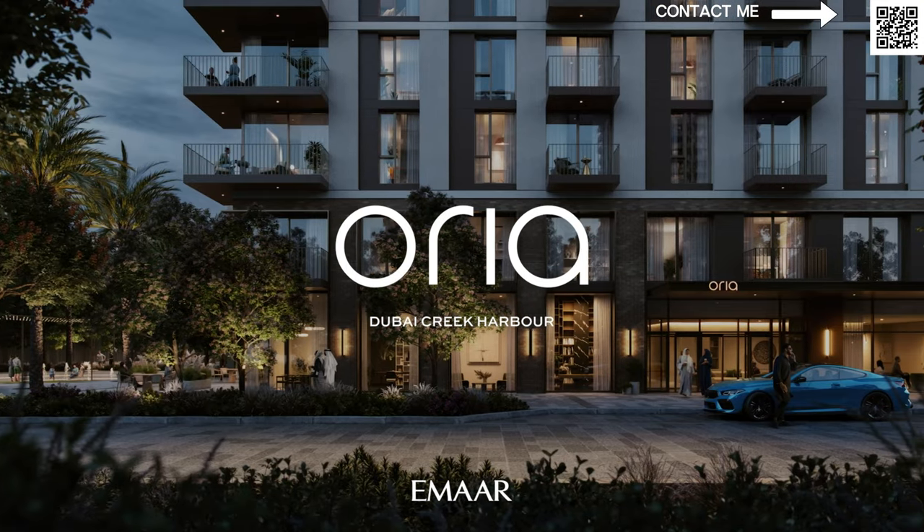Hi and welcome back to Dubai Real Estate Philosophy. My name is Ahmed and in this video we're going to be talking about Aurea, the latest launch from Emaar in Dubai Creek Harbor. This is a follow-up video — if you haven't checked out our first video, you can check that out. The official details are out and the launch will be on the 22nd of February.